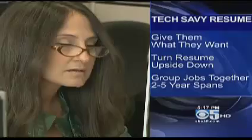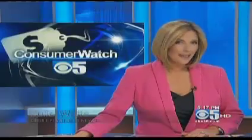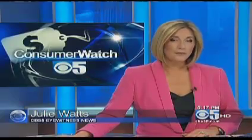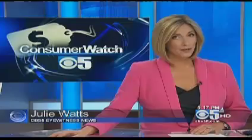If you're worried about gaps between jobs, group them together in two or five year spans. But the most important lesson for Mary: a resume has to be your tool and it has to be specific to each job. It's estimated this tracking software screens out about half of all resumes, and 90% of major companies are reportedly using it.